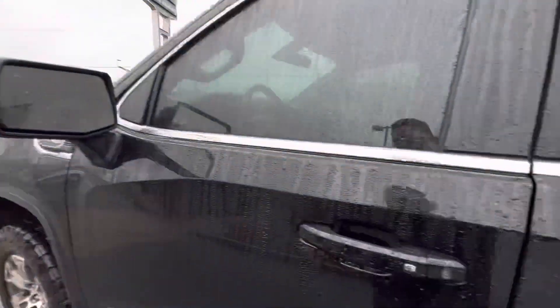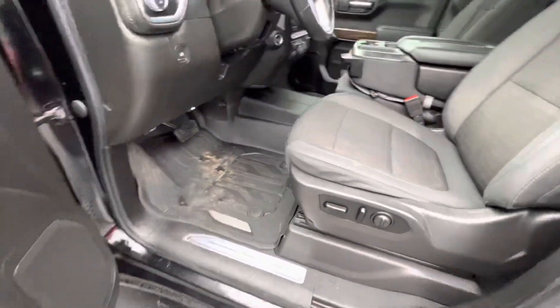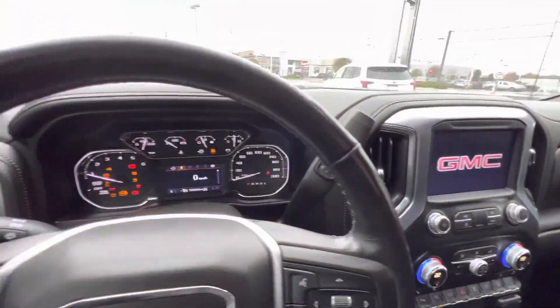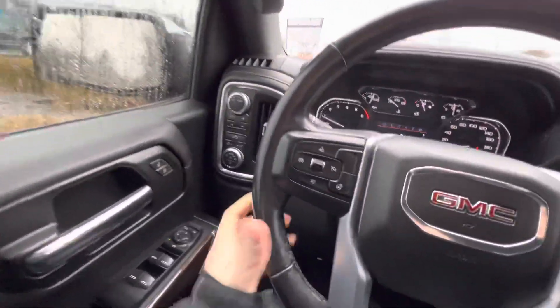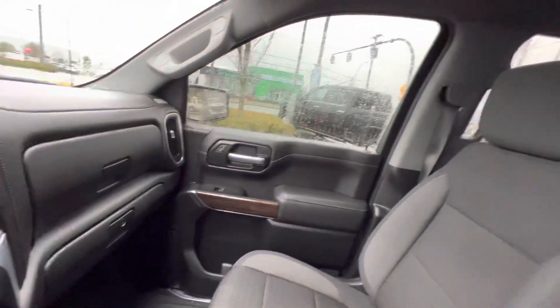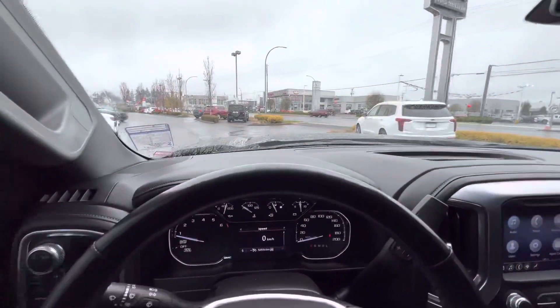It's got a side blind zone alert, push button start, heated seats, heated steering wheel, and 50,000 kilometers. Beautiful truck — let me know if you can come up this afternoon and take it for a first spin.